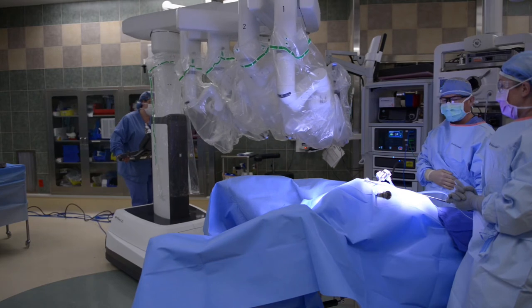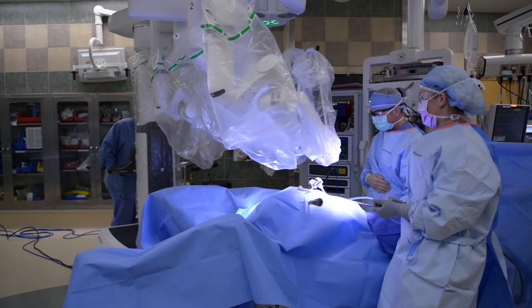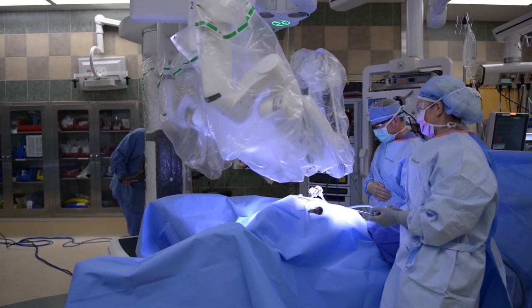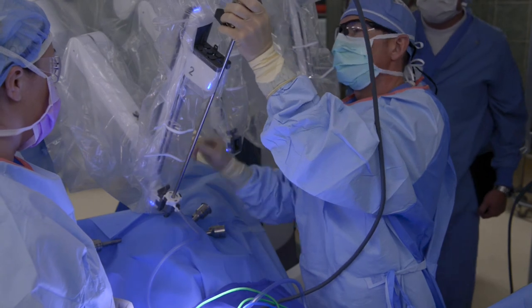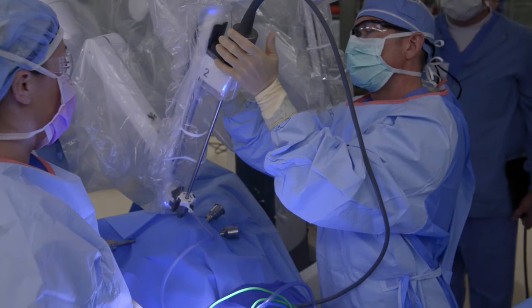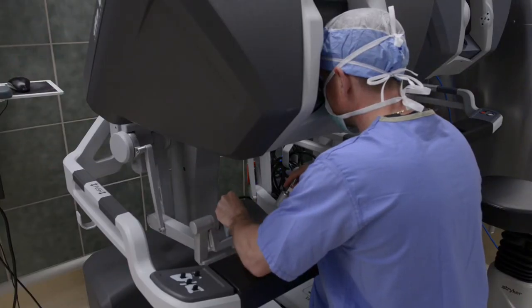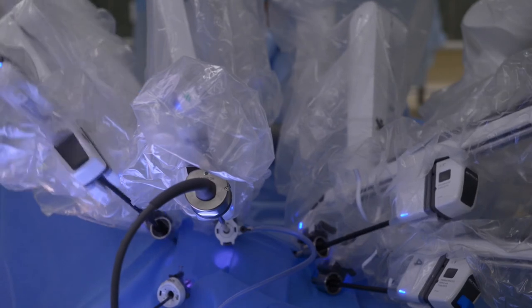Here at MidMichigan, we're very fortunate to have two DaVinci robots. We have one of the original DaVinci's, the SI, and more recently we've added the XI version, which has multiple added benefits to it. I feel very privileged and fortunate to be a part of an outstanding robotics program here and be able to offer my patients the latest in technology to have minimally invasive surgery.